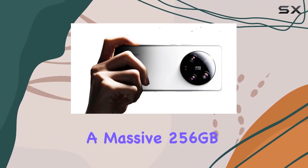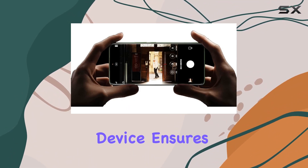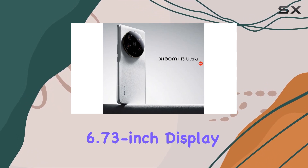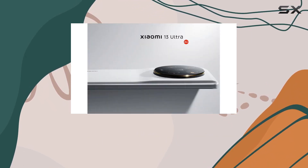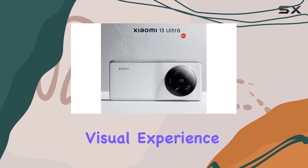With a massive 256GB storage and 12GB RAM, this device ensures you have plenty of space and power for all your needs. The 6.73-inch display with a 108.9% screen-to-body ratio promises an immersive visual experience.